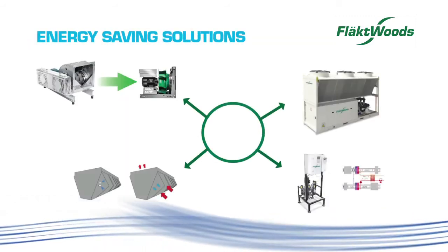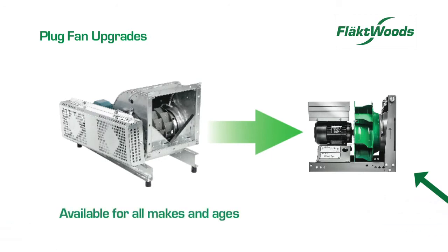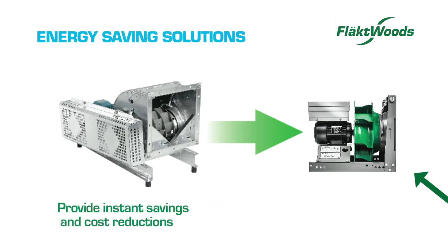Our energy savings solutions include plug fan upgrades, available for installation with air handling units of all makes and ages. Improvements provide instant savings and dramatically reduce maintenance and running costs.